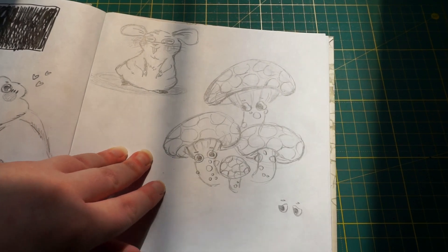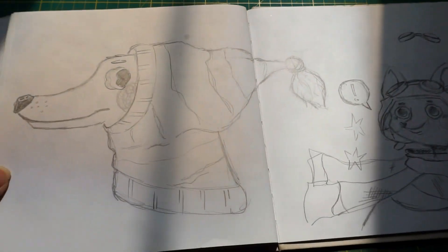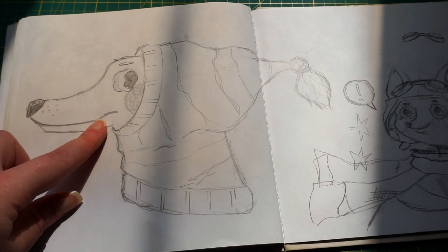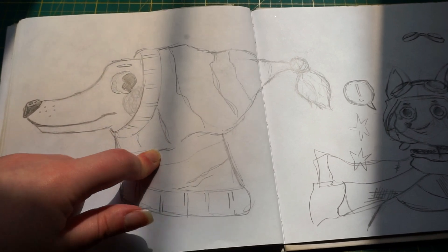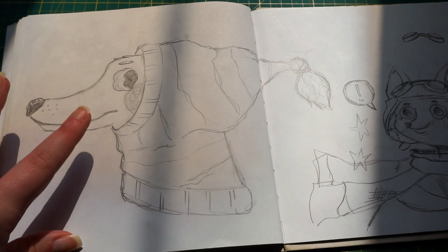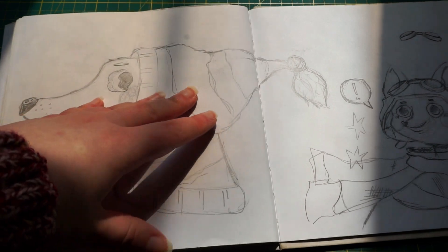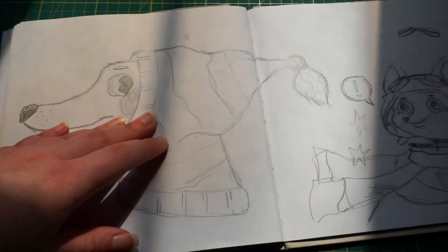I decided to add some eyes, because mushrooms do need eyes. I so want this one to be made into a big painting, like A3 size, but I never actually finished it — it's only a sketch. The reference photo is very popular on Pinterest.